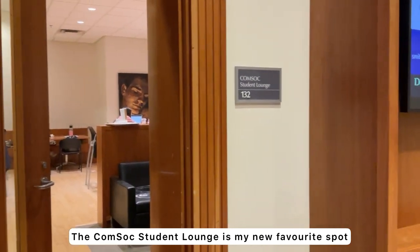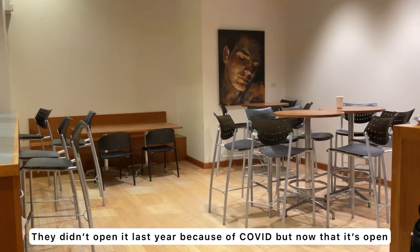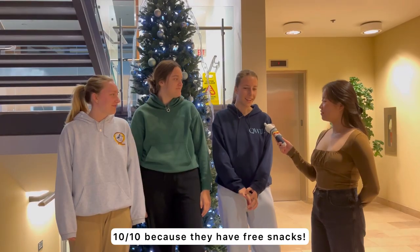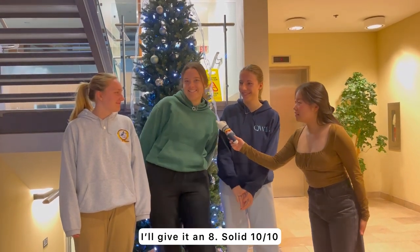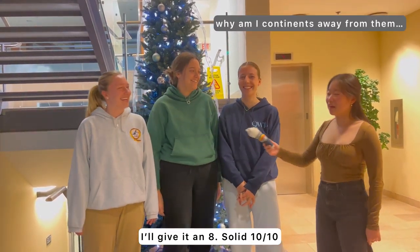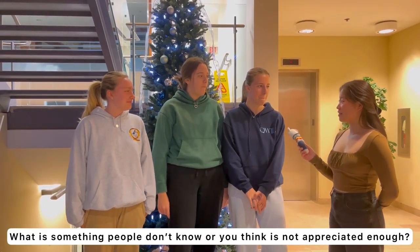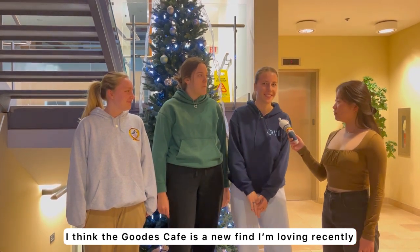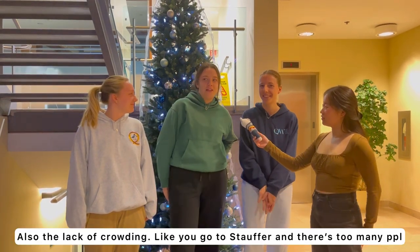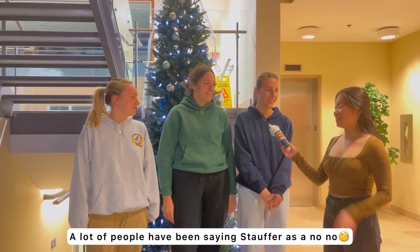The Comstock Student Lounge is my new study spot. They didn't open it last year because of COVID, but now that it's open, this is the reason I stay at Goods — this is why. 10 out of 10 because they have free snacks. I'll give it an 8 — solid 10 out of 10 for snacks. Is there anything people don't know or don't appreciate enough about this place? I think the Goods Cafe is a new find I've really been loving recently — I recommend it. Also, the lack of crowding: you go to Stauffer and there's just too many people there.